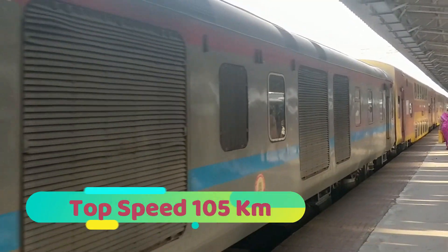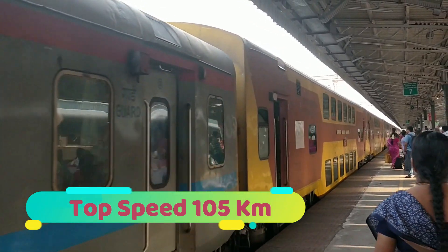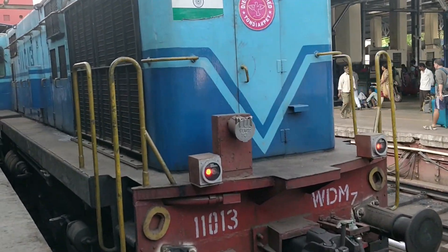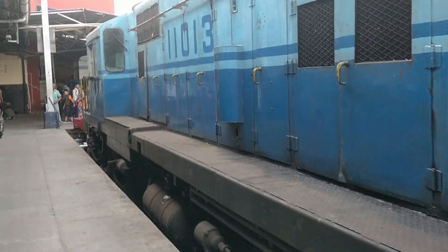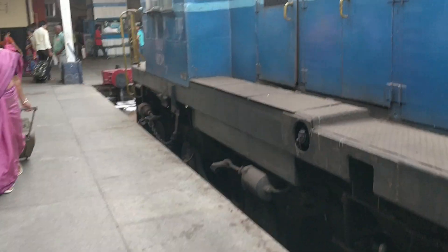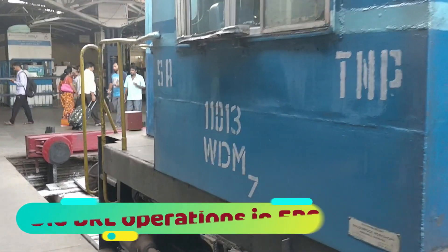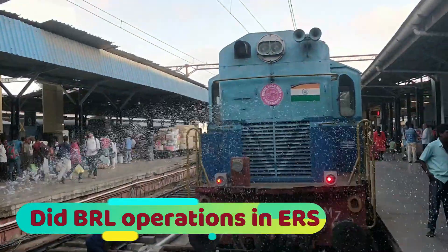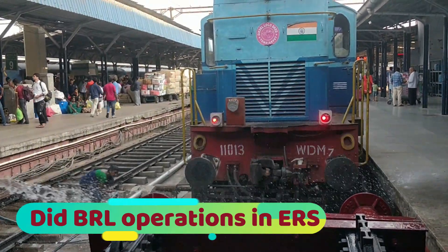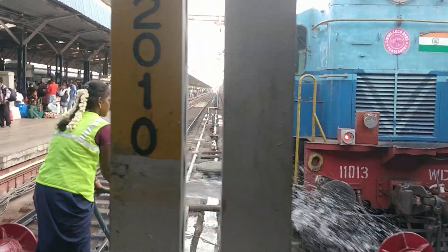Unfortunately, none of the sheds wanted them — all of them declined to have this locomotive — and they ended up with Ernakulam depot. They did a wonderful job doing branch line operations in Nelambur, Shoranur, Ernakulam, and Kottayam. They were very efficient.